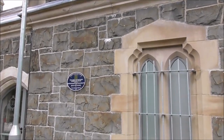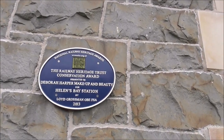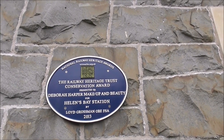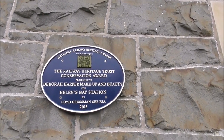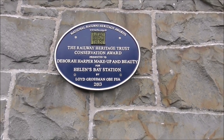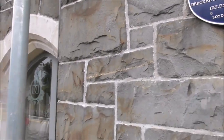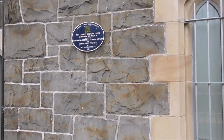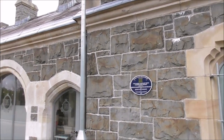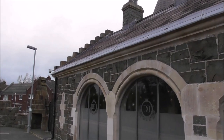And here's a wee plaque — National Railway Heritage Award. The Railway Heritage Trust Conservation Award presented to Deborah Harper Make Up and Beauty for Helens Bay Station by Lord Grossman OBE FSA 2013. So Deborah Harper Make Up and Beauty have premises here and they've obviously refurbished the building, and it looks very well.